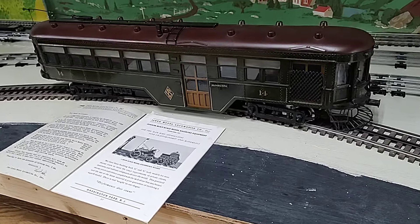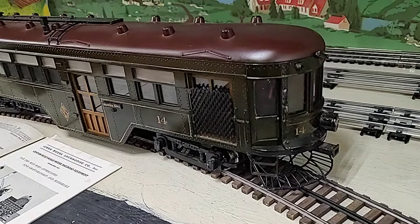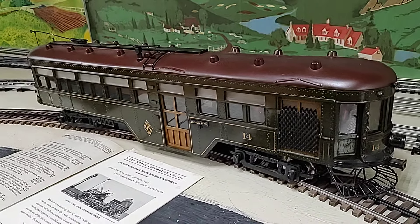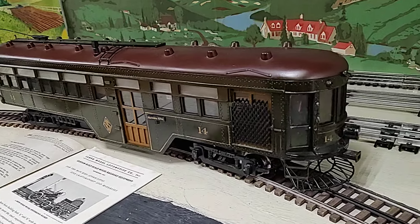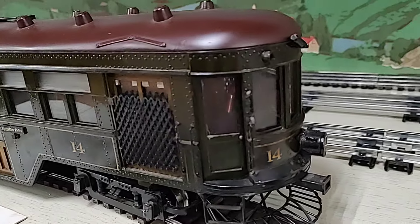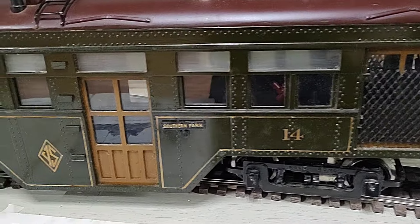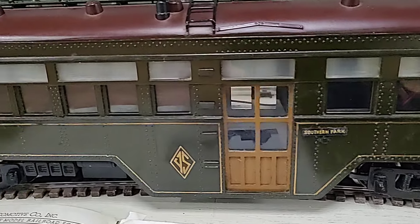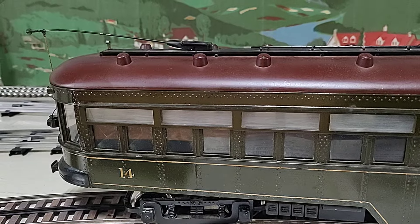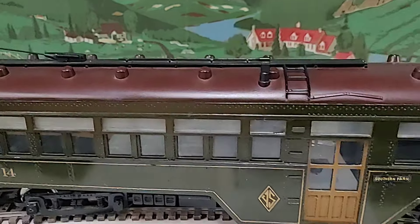Hello all, thanks for tuning in. If you like old trains, please subscribe. Today we're going to have some fun with a Youngstown and Southern interurban trolley car. This was built by Fred Ikan in 1937, beautifully hand-constructed, mostly brass with a wood roof, hand-lettered, with a full interior, lit up, and a retractable trolley pole.